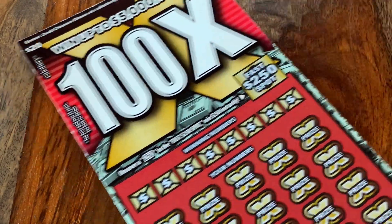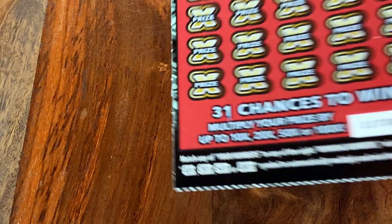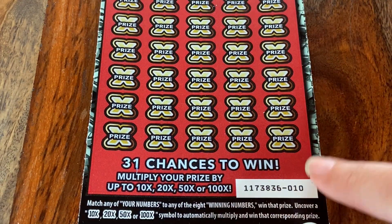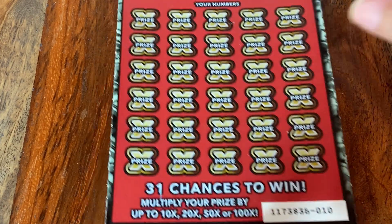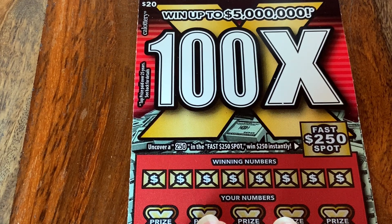This is a California Lottery $20 scratcher. I'm going to start here because I want to go in order — this is number 10, and that other one there was number 11. Sometimes a little OCD, not going to lie about it.